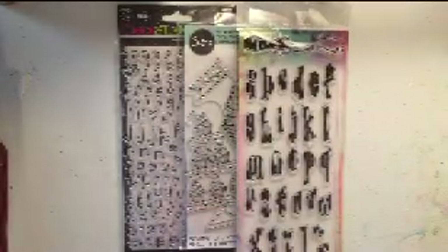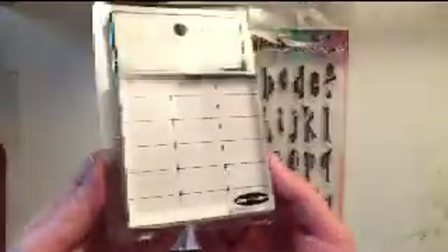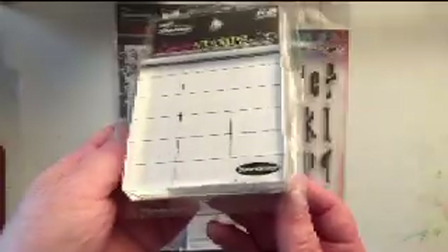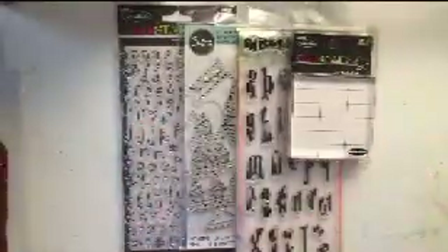Here's another Stamp Ability product — again, I believe that's a Hobby Lobby brand. This is just a clear acrylic stamping block in a slightly smaller size than the one I already have, so I was excited about that.